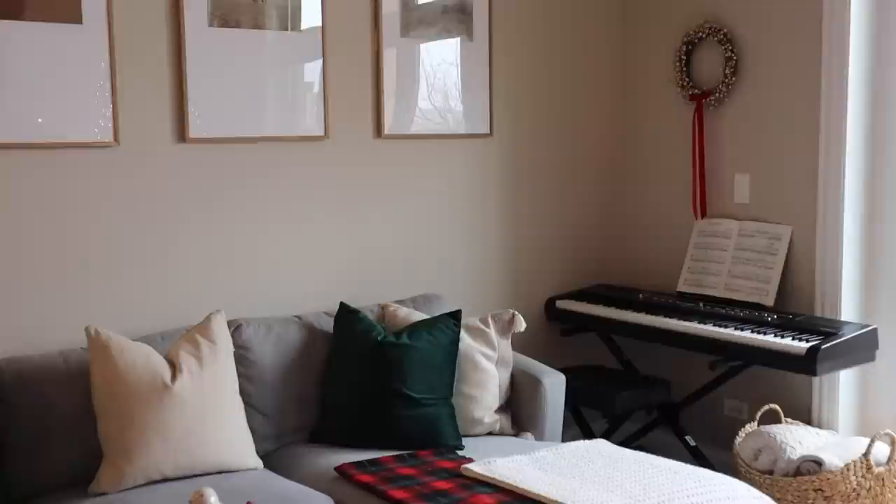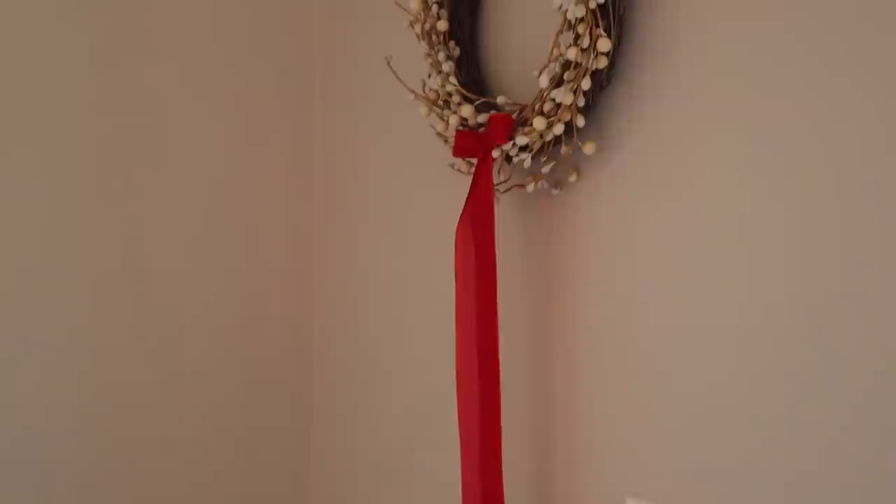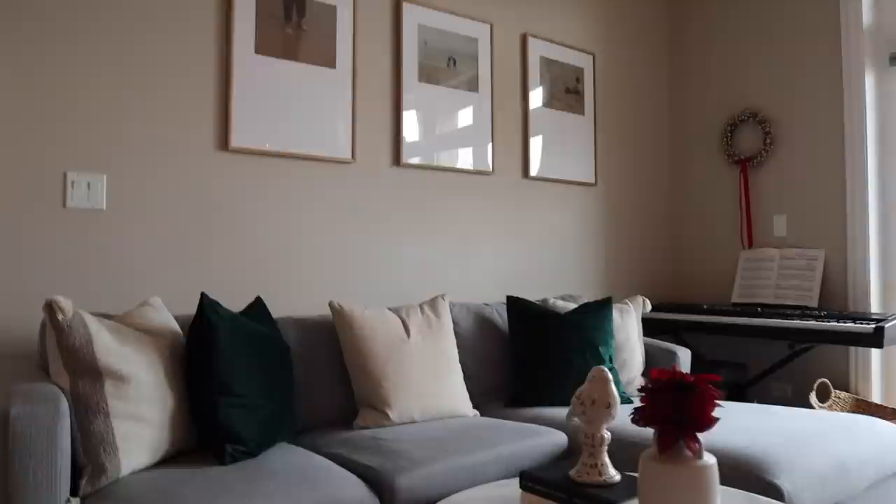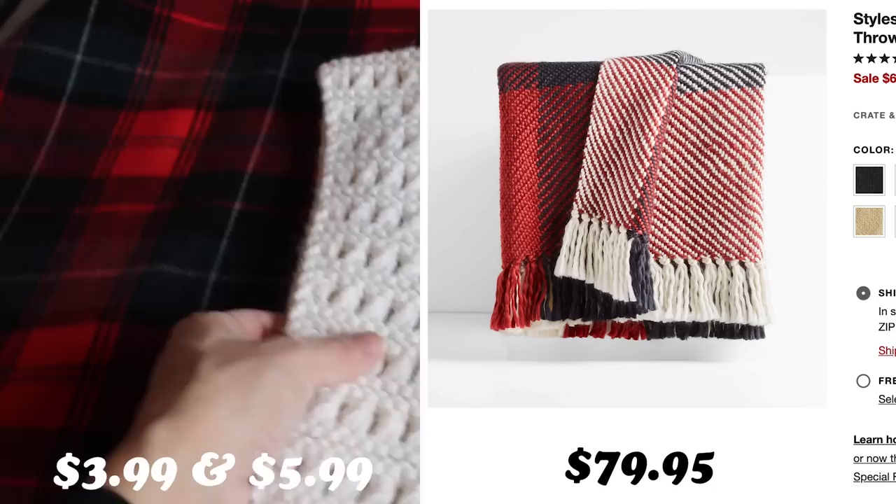Can we just give it up for all the color I'm using this year in my home? I was so inspired by Crate and Barrel because they use so many reds and greens this season, and I really wanted a more traditional Christmas look instead of neutrals on neutrals on neutrals, which I'm getting very bored of. So let's talk about the two blankets I thrifted — they cost $3.99 and $5.99, and were really similar to the white knit and Christmas plaid blanket from Crate and Barrel, which goes for $79.95.